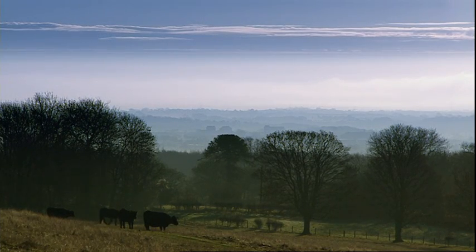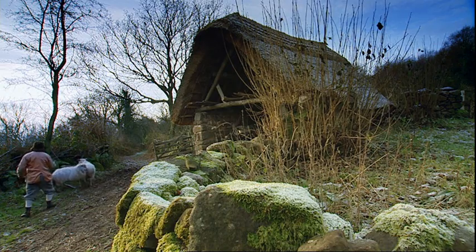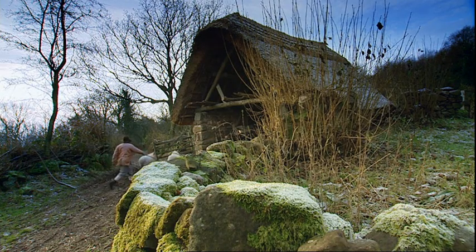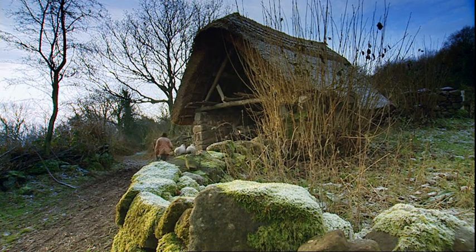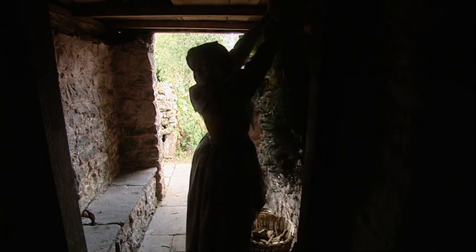This is the valley, a vanished world from a forgotten time. Here on the Welsh borders lies a remarkable farm, one that is trapped in time, being restored to how it would have been in the reign of James I, the year 1620.